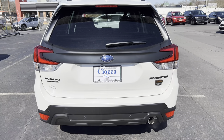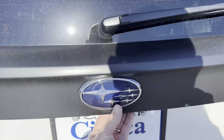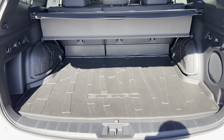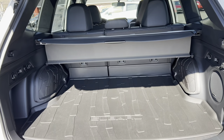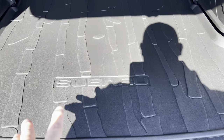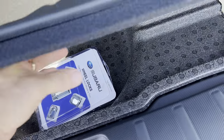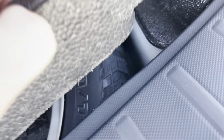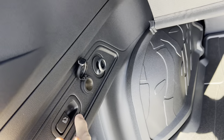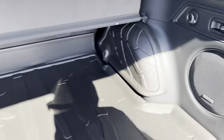Tailgate area of the Forester Wilderness: you can pop it from the dash, key fob, or reach underneath the Subaru badge at the back — push the button, it beeps, and you get nice electric assist on the way up and down. Nice amount of space with good height and width thanks to the boxy shape. You have the security shade which is removable, a Subaru all-weather cargo mat, and underneath that the wheel locks. Spare tire is tucked away underneath — and it's a full-size spare, which is a nice touch. There's also a 12-volt outlet in the back, plus tie-downs on either side and the subwoofer for the Harman Kardon system.